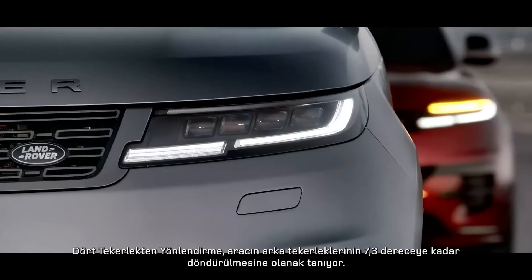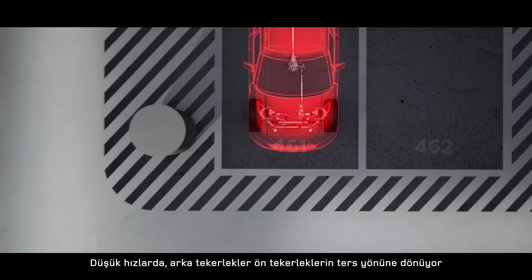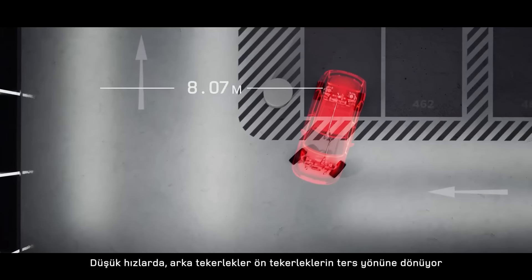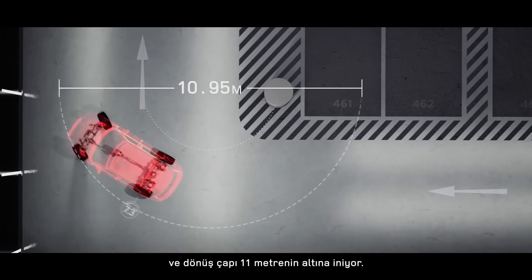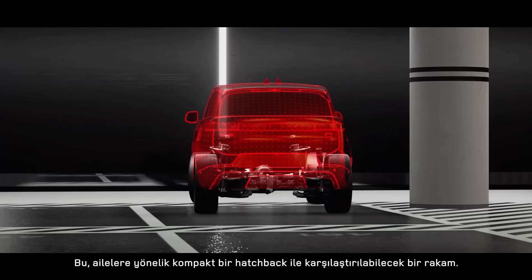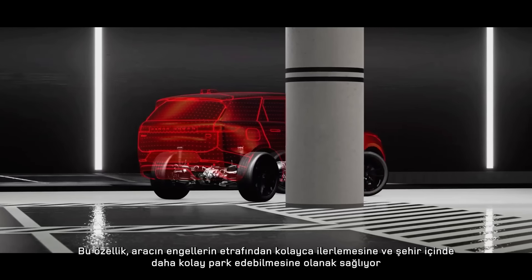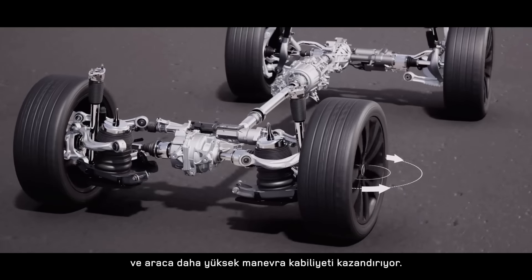All-wheel steering turns the rear wheels by up to 7.3 degrees. At low speeds, the rear wheels turn in the opposite direction to the front wheels, reducing the turning circle to less than 11 meters — comparable to a compact family hatchback. This ensures easy progress around obstacles and makes the vehicle easy to park and more maneuverable in cities.